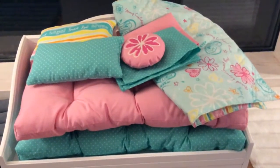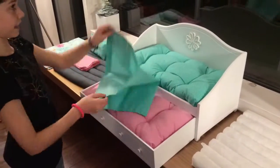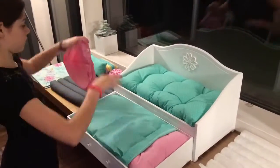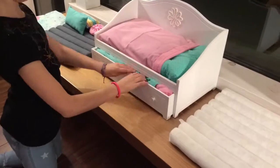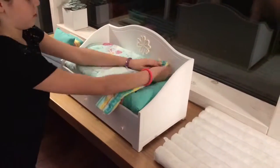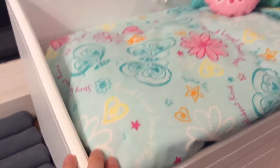Now I will be setting up the bed. I just wanted to add that I totally recommend this bed because it's really good quality, even if it's a little bit pricey.